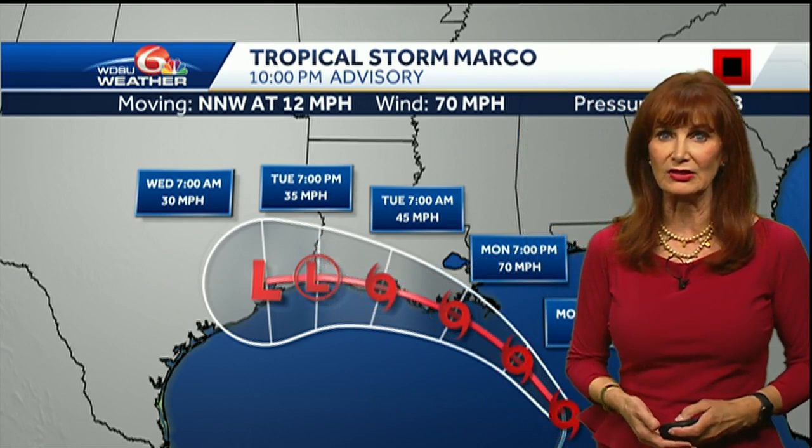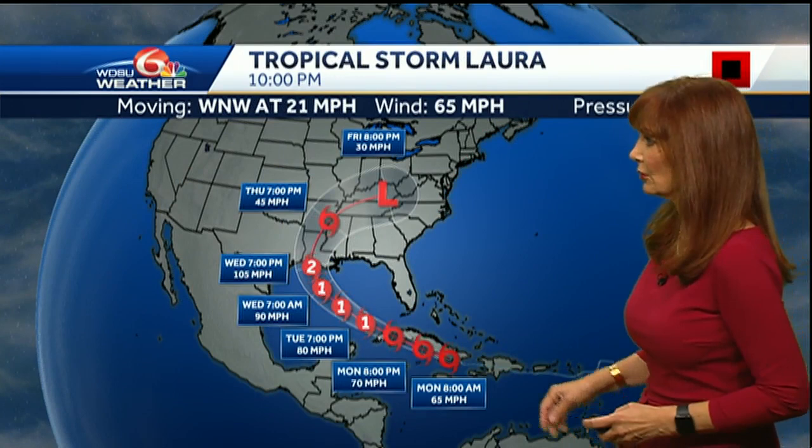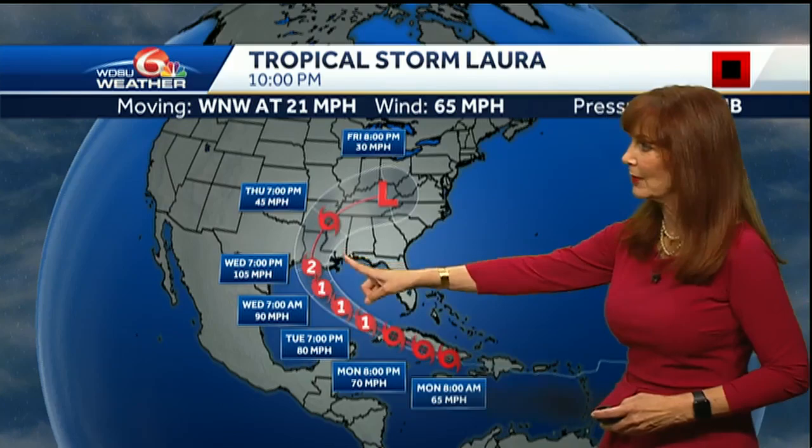We can look at the forecast track — there is a look at the spaghetti model showing that westward movement. Here is a look at Laura. Laura is a little bit stronger, with max winds of 65 miles per hour, forecast to move through the warm waters of the Caribbean just to the south of Cuba, then into the Gulf of Mexico, and forecast to become a category two hurricane with winds of 105 miles per hour.